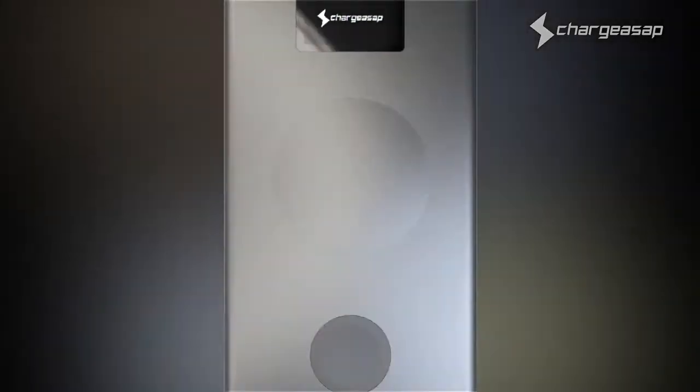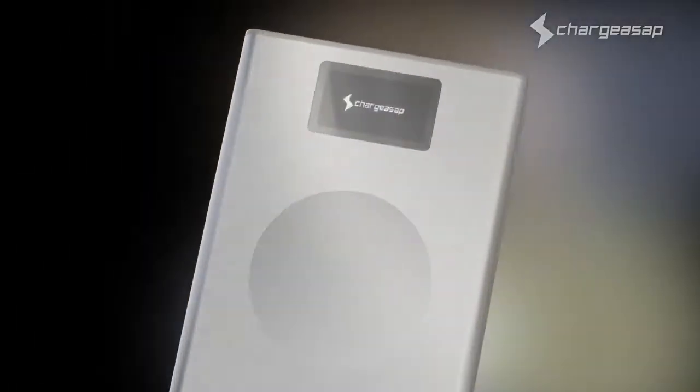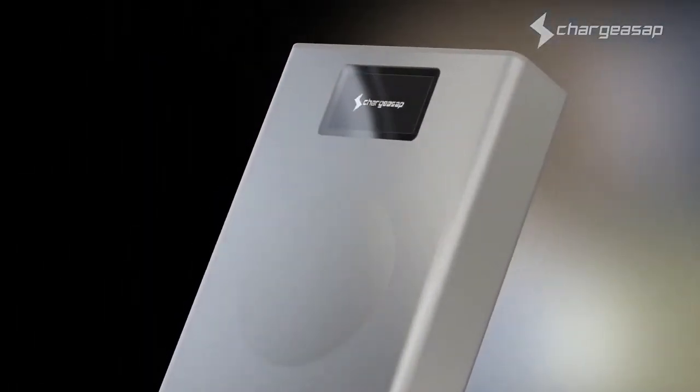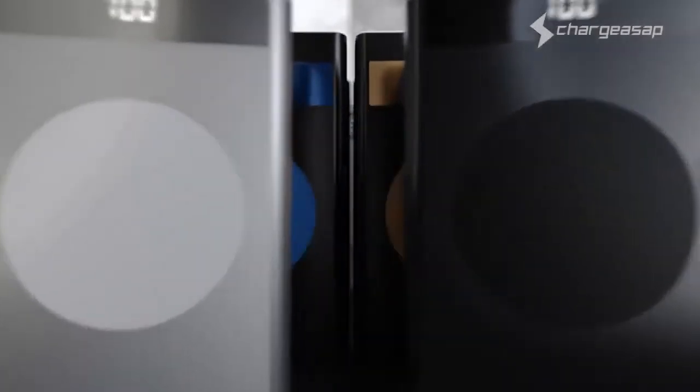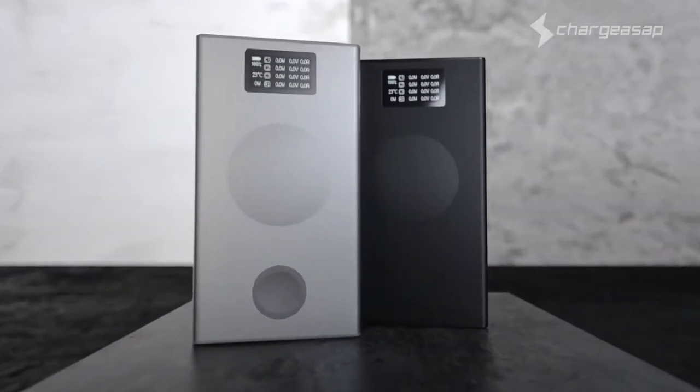Introducing the future of portable power — the world's most powerful power bank reimagined for today's Apple user. The next generation of Flash is here. This is Flash Pro and Flash Pro Plus by Charge ASAP.